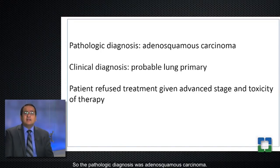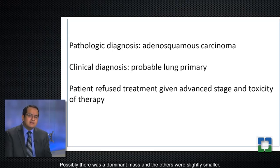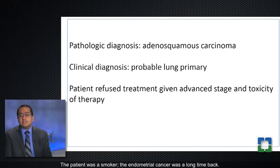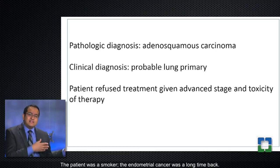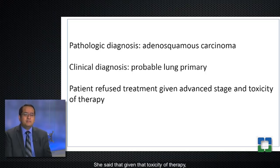The pathologic diagnosis was adenosquamous carcinoma, and the clinician thought this was a probable lung primary. There was a dominant mass and the others were slightly smaller, the patient was a smoker, and the endometrial cancer was a long time back. They had a discussion with the patient and she refused treatment — given the toxicity of therapy, she didn't want to undergo toxic chemotherapy.